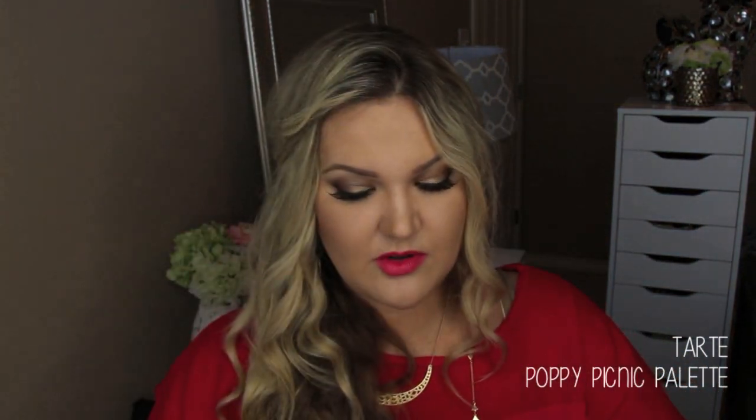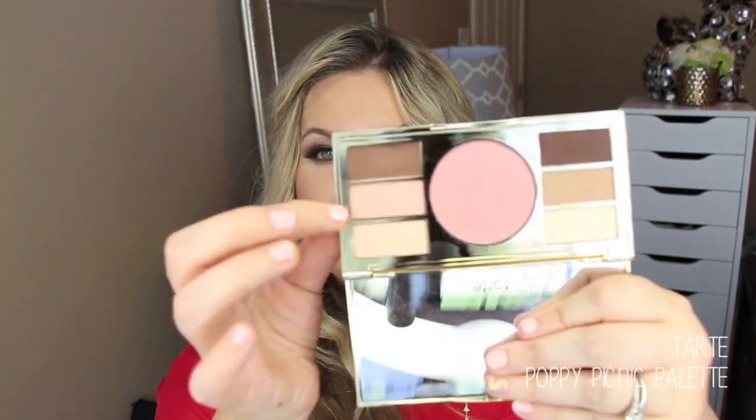A product that was sent to me from Tarte — this is the Tarte Poppy Picnic Palette. I like this a lot; I've used it a few times. It's a really beautiful array of matte shades, plus a really beautiful full-size blush in the color Glisten, which is in their permanent line. I think it's a very close dupe to NARS Orgasm — really beautiful peachy sheen. The eyeshadows are extremely pigmented, really nice matte shades. I've really liked this — it's a good palette with six versatile matte shades and the great blush, perfect for traveling.